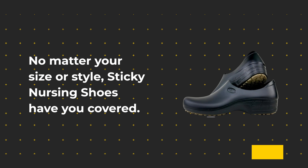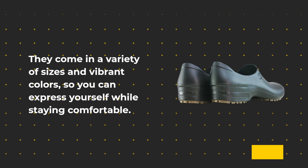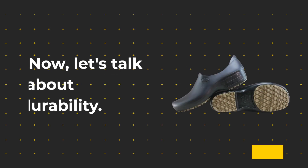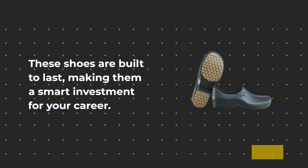No matter your size or style, Sticky Nursing Shoes have you covered. They come in a variety of sizes and vibrant colors, so you can express yourself while staying comfortable. These shoes are built to last, making them a smart investment for your career.